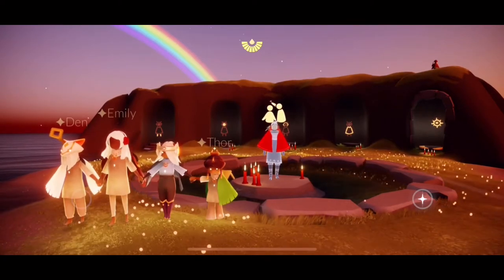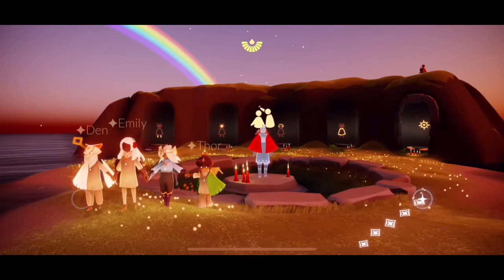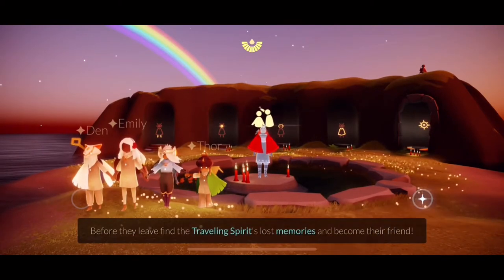Hello everyone! How's it going? For today's episode, we are going to look for the traveling spirit at Hidden Forest. Let's go ahead!